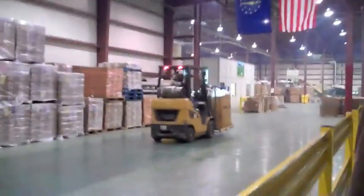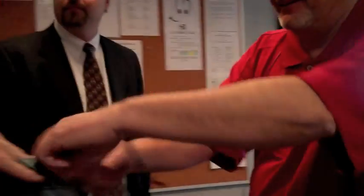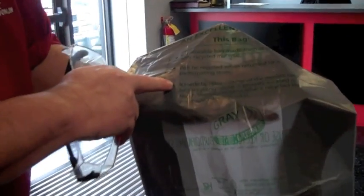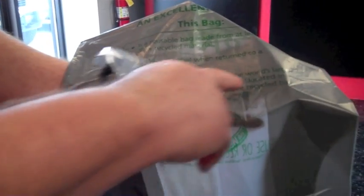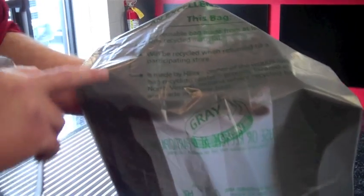I think Doug, who's been in this industry for a while, says it best: 'Here's a bag here that we made — pretty proud of here — but it actually says on here, this is made by Hilux, owner of the world's largest bag recycling center, proudly located in North Vernon, Indiana, where recycled bags are made into new bags.'